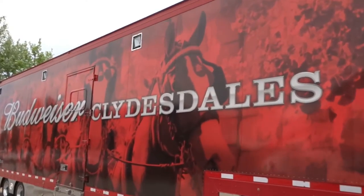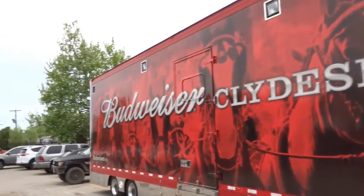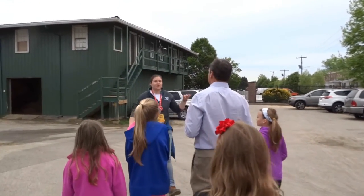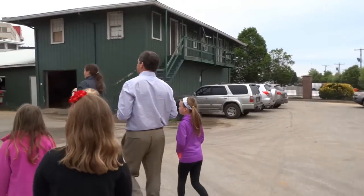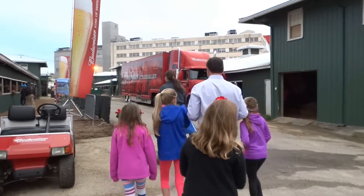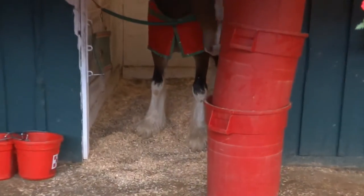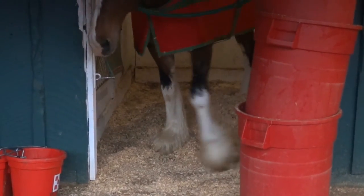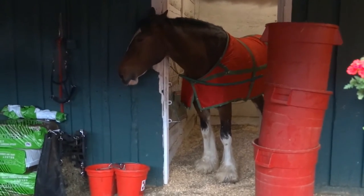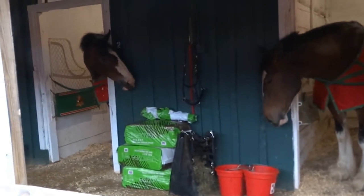Next up, the Clydesdales. They have to have four white stockings, and they have to be at least 18 hands, which is about six feet tall. I travel around year-round with our famous Budweiser Clydesdales. We travel with 10 horses, averaging about 18 hands tall, and each weighs around 2,000 pounds. These guys eat about 50 pounds of hay and drink 30 gallons of water every day.